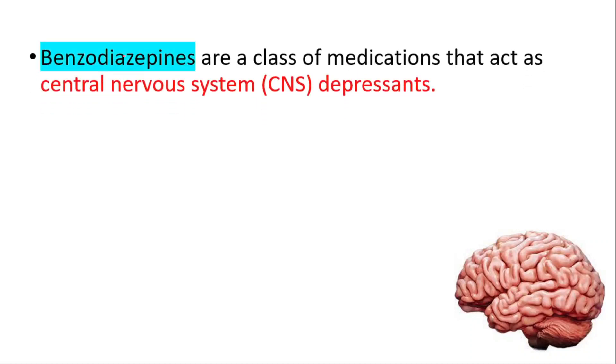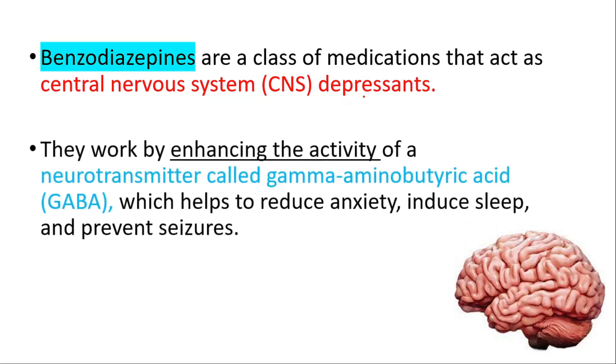Hey everyone, welcome to Daily Dose of Medicine. In this video we will be talking about benzodiazepines, a class of medications that act as central nervous system depressants. We will talk about toxicity, signs of withdrawal, and everything you need to know. They work by enhancing the activity of a neurotransmitter called GABA, which helps to reduce anxiety, induce sleep, and prevent seizures.